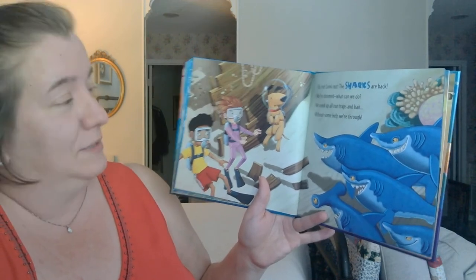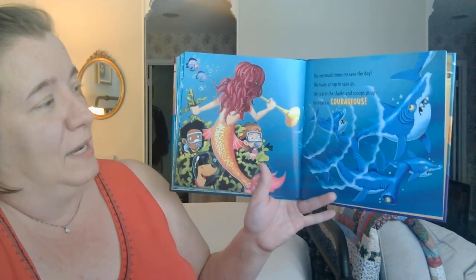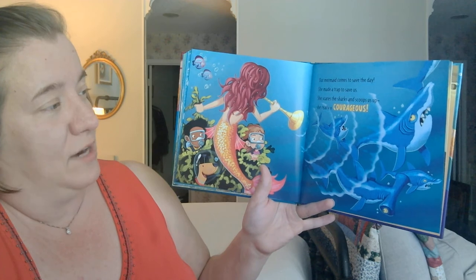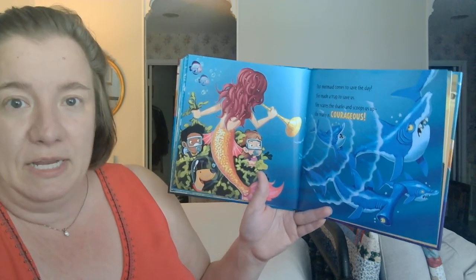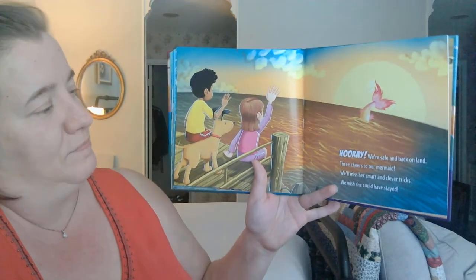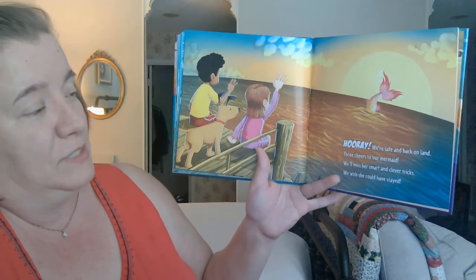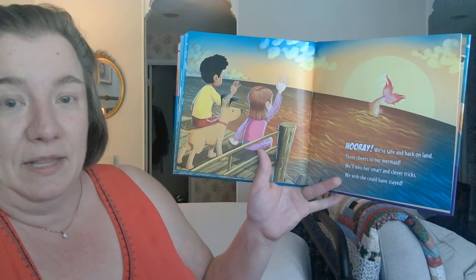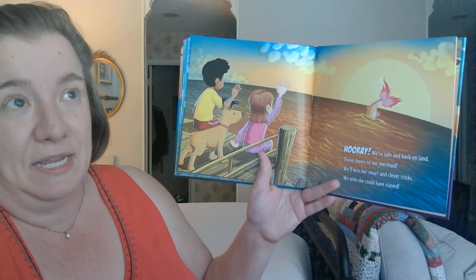The doggie has a scuba mask. Our mermaid comes to save the day — she came to save them. She made a trap to save us. She scares the sharks and scoops us up. She really is courageous. Courageous — what does that mean? She has courage. What does courage mean? Brave? Hooray, we're safe and back on land. Three cheers to our mermaid. We'll miss her smart and clever tricks. We wish she could have stayed. The end.